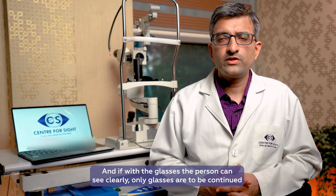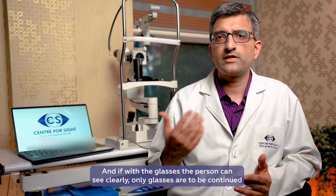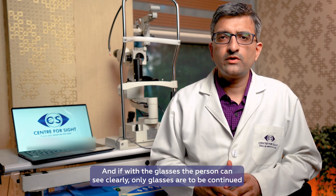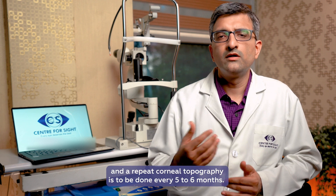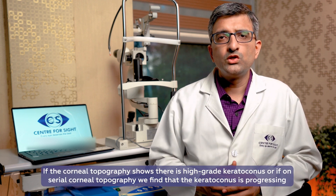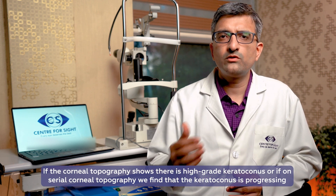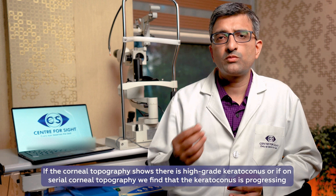If it's a very early grade keratoconus, nothing is to be done — only glasses are to be prescribed. If with glasses the person is able to see clearly, only glasses are to be continued, and a repeat corneal topography is done after every 5 to 6 months to monitor for progression.